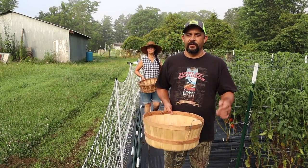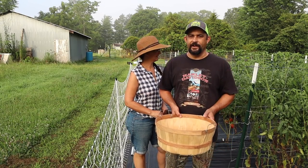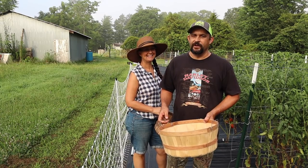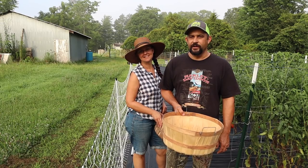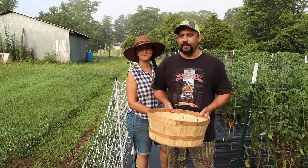It looks like it's going to be a pretty nice harvest morning here in the garden. I see a lot of red tomatoes that are ready to pick, quite a few cherry tomatoes. I know there's a ton of okra - it's been a few days since we've picked okra. And we have a lot of green beans that need to be picked.